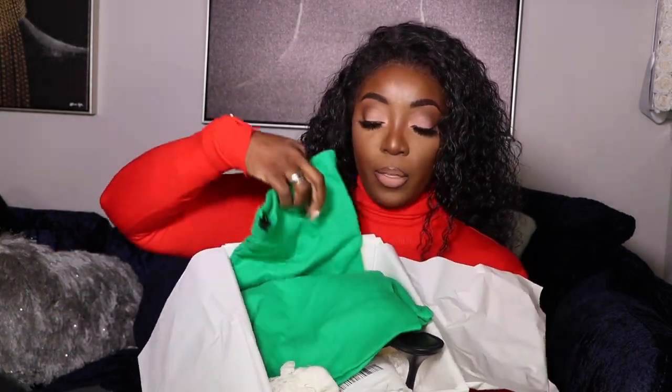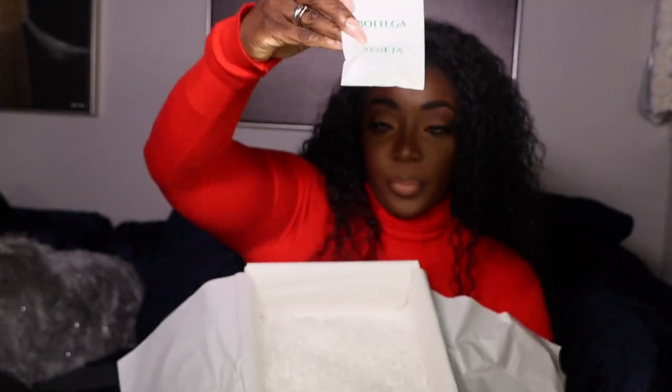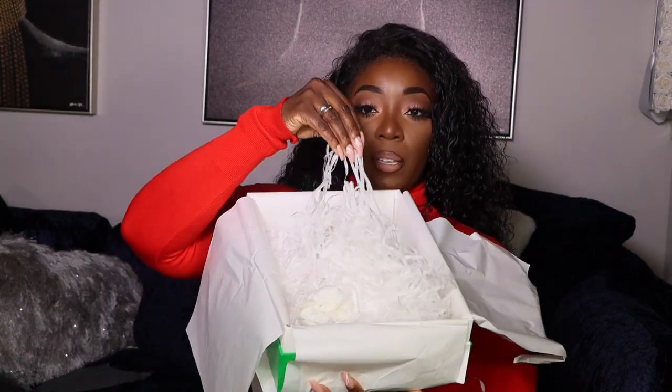If you've never gotten Bottega before, they come like this — they'll come with the dust bag, normally two in the box, and extra taps inside the bag, plus some tissue. I couldn't pass them up. I just felt like I had to get them.